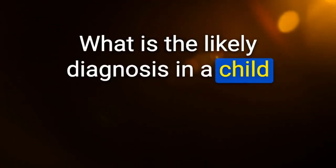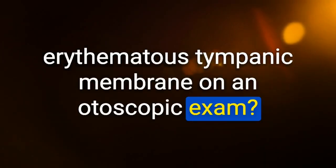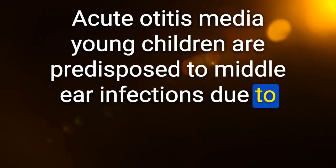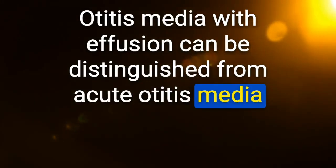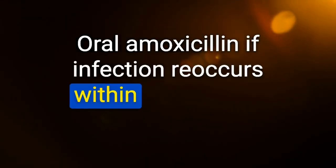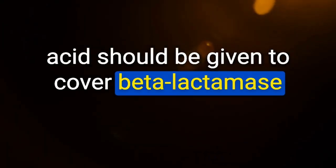Likely diagnosis in a child with ear pain and bulging erythematous tympanic membrane: acute otitis media — young children are predisposed due to narrower and straighter eustachian tubes. Otitis media with effusion can be distinguished from acute otitis media by lack of acute inflammatory signs (e.g., absence of fever, no bulging tympanic membrane). First-line treatment for acute otitis media: oral amoxicillin; if infection recurs within one month, amoxicillin-clavulanate to cover beta-lactamase-resistant strains.